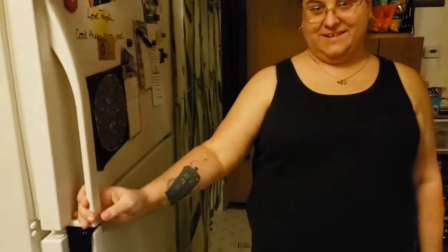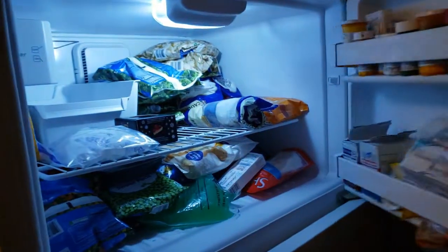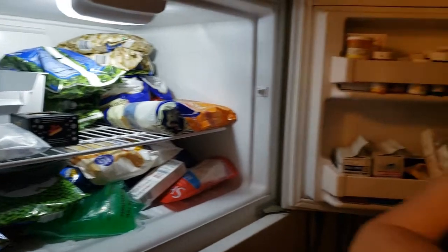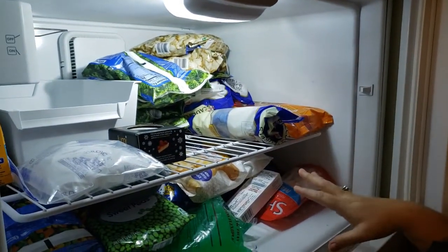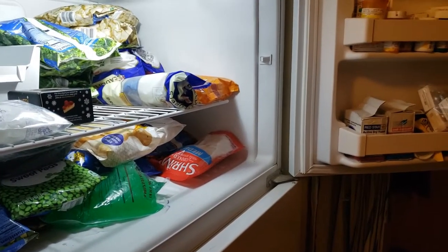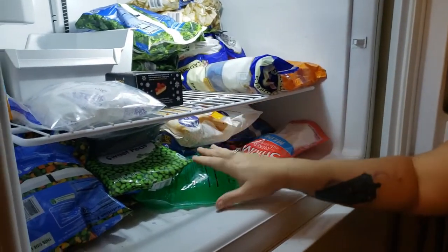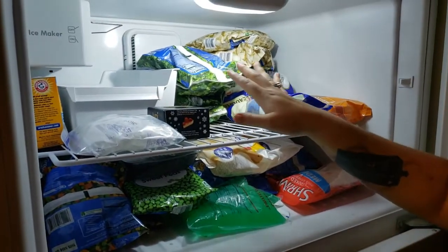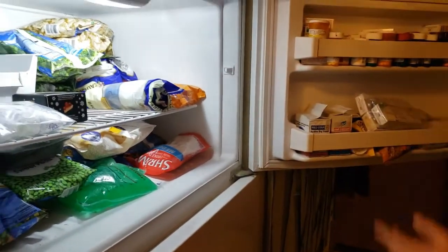And here's the fridge. These are first — more medicine. Yeah, they don't need to steal the medicine. A lot of vegetables, more medicine, yeast. There's ravioli, a cold pack for the back, vegetables, ice maker. Mainly vegetables and then my husband's burritos.